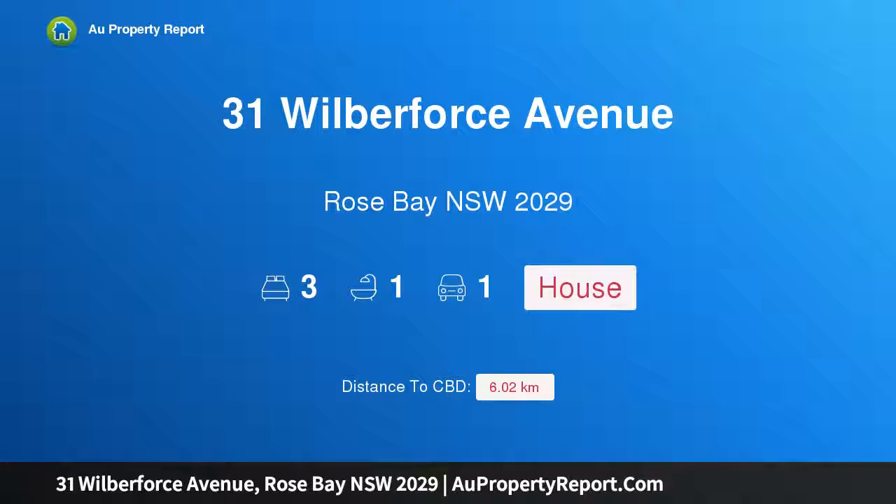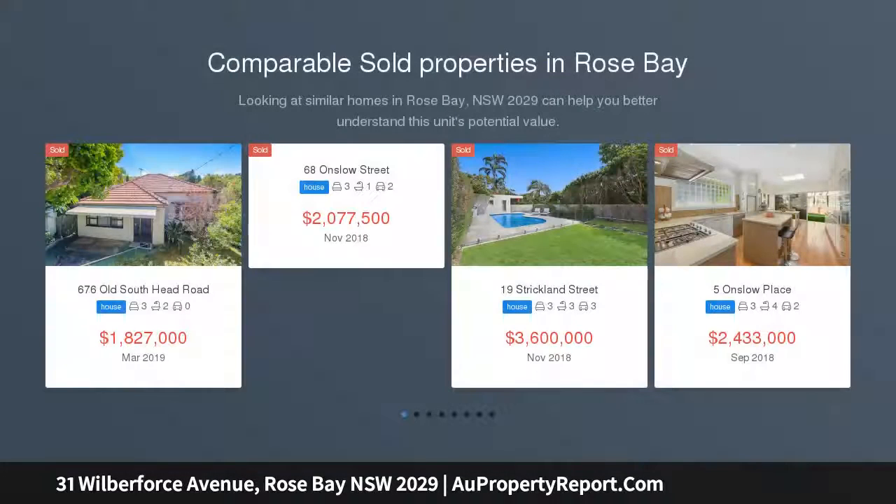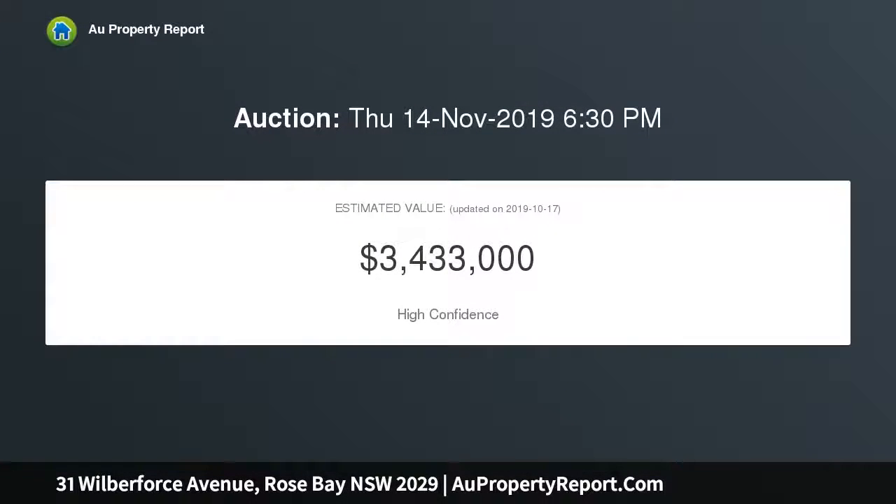Hi, I'm glad to introduce property 31 Wilberforce Avenue, Rose Bay, New South Wales 2029. This superbly located home reveals a stylish renovation combining original period features with premium quality and contemporary elegance. This classic Federation semi is ready for immediate enjoyment with nothing further to spend. Newly renovated interiors are set under soaring ceilings and reveal an open plan living and